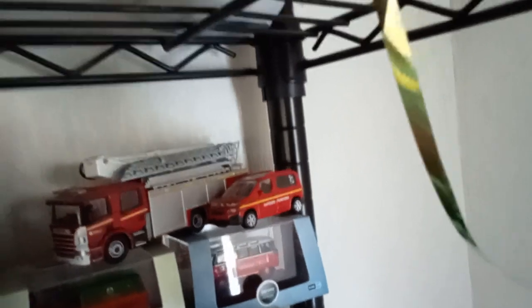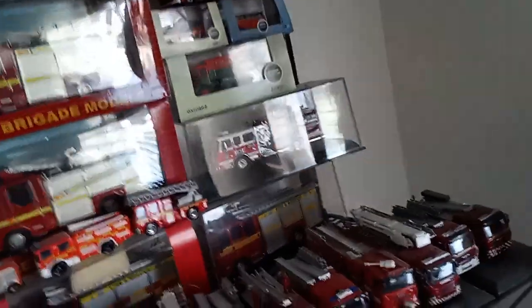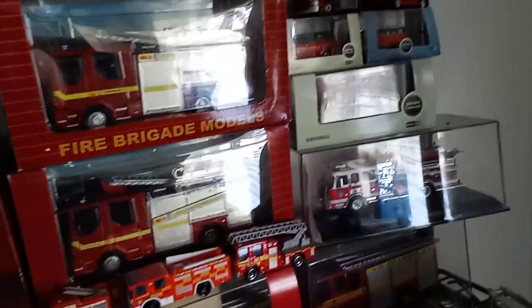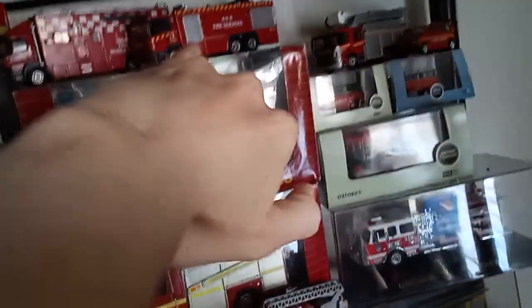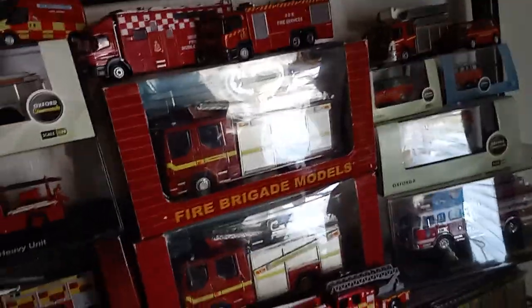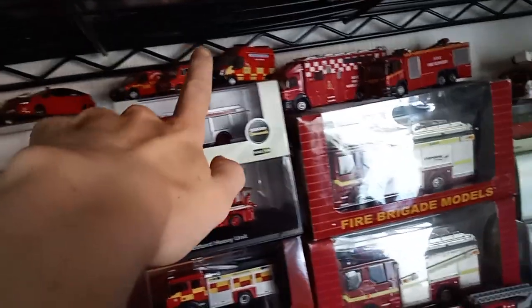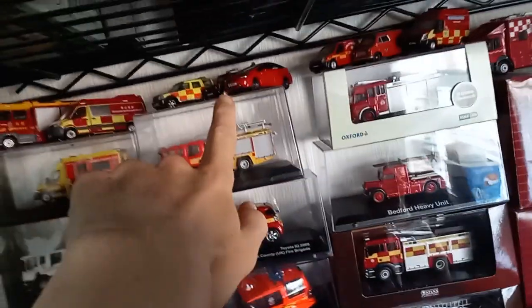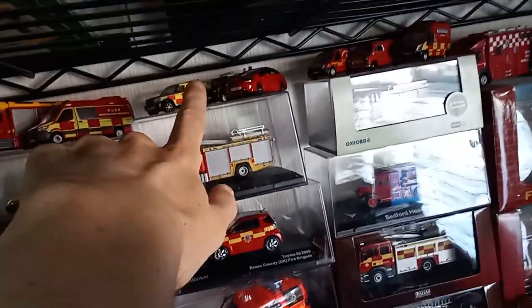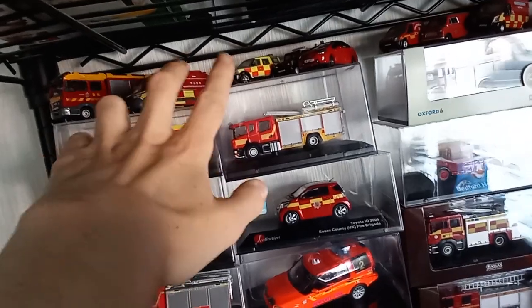We've got a little fire officer's van up there, another aero ladder that just doesn't go away. Hong Kong Tiny Diecast always saves me a lot of money. We've got a foam tender, a command unit similar to what Lancashire has but it's a Tago, a fire van, another fire van, a fleet support van, and a fire car.